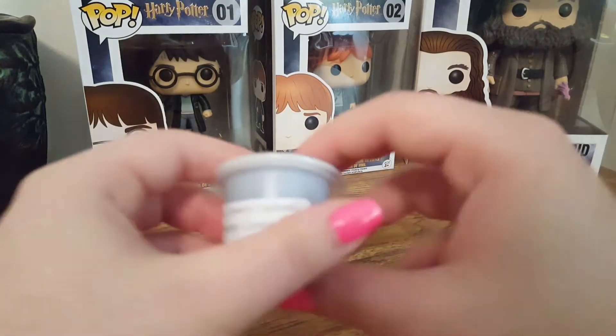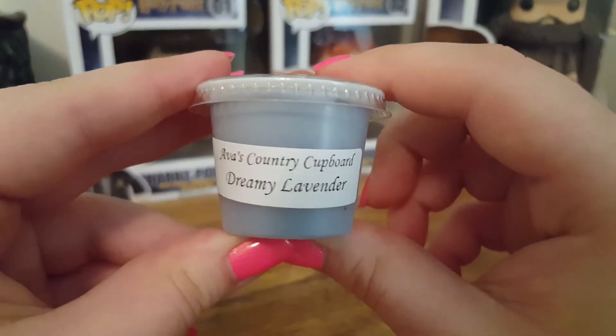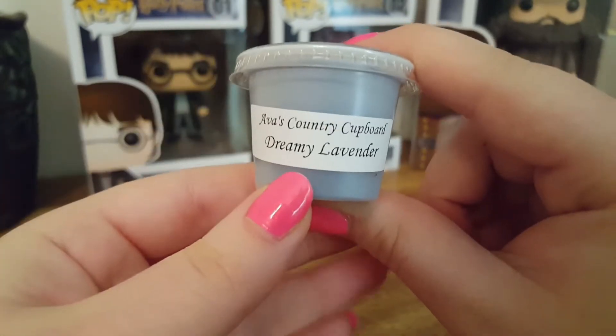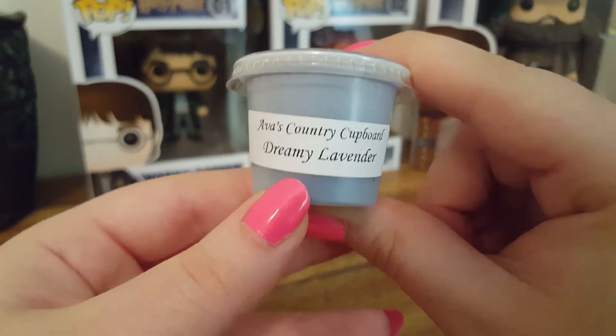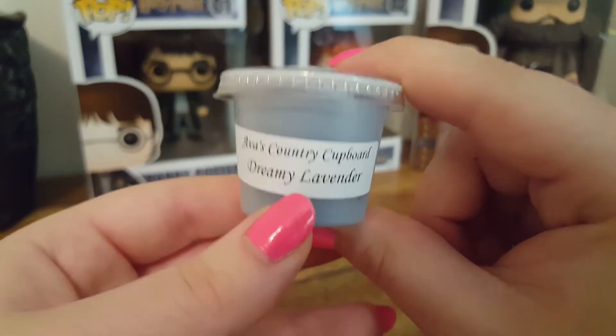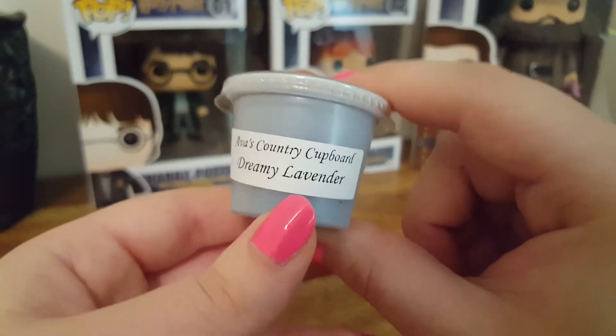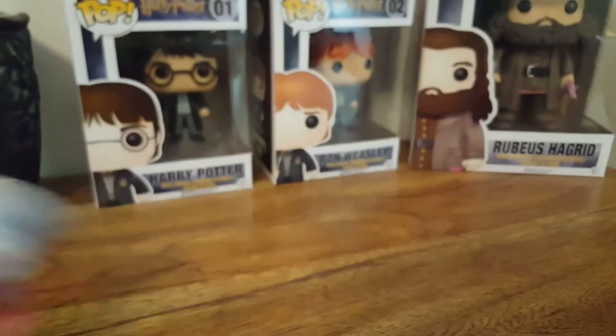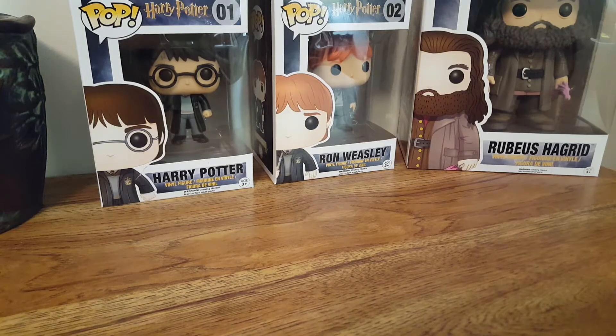The last sample is Dreamy Lavender. I'm not a huge fan of this one — I don't tend to go for sweet lavenders, and this is definitely a sweet lavender. I like more of the herbal lavenders, but I'll try this one out.